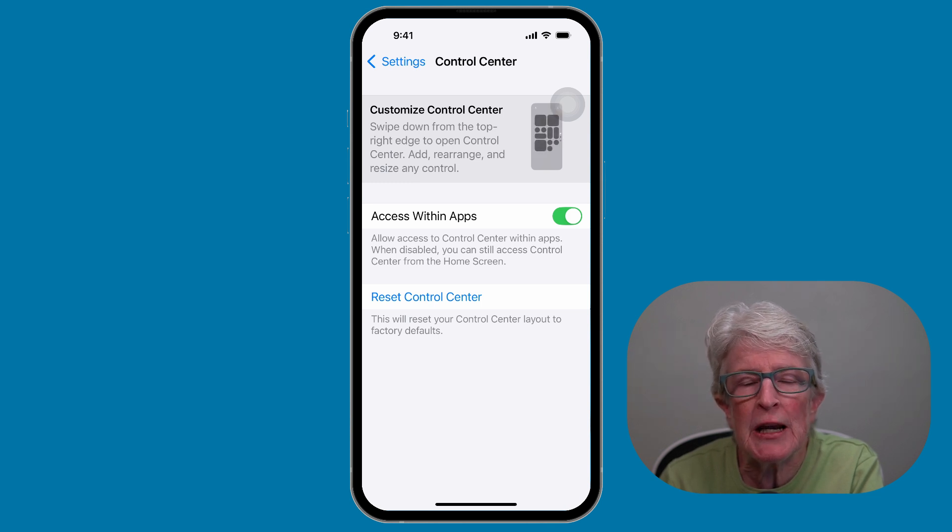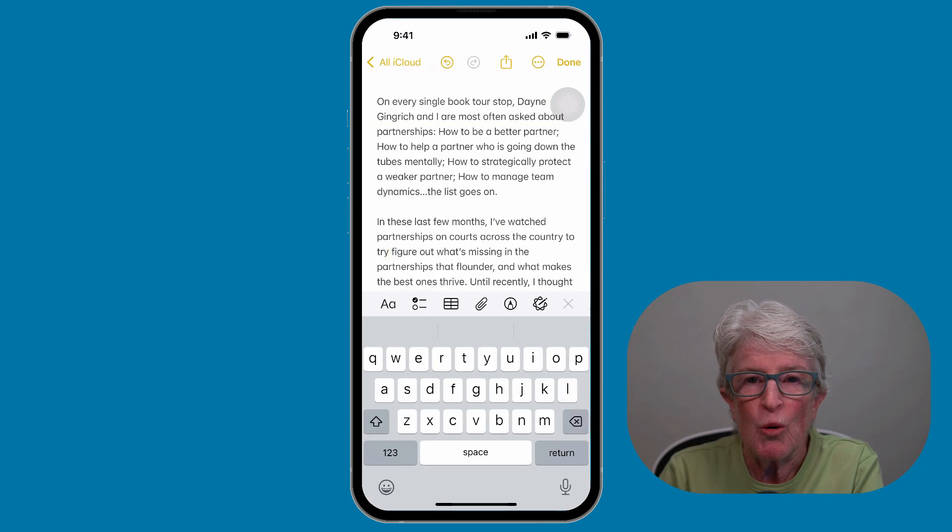This feature is perfect if you've made too many changes and want to return to a clean slate without manually rearranging everything. Writing tools in iOS 18.1 include a powerful proofreading function. It not only checks for spelling and grammar, it also suggests improvements in word choice and sentence structure.